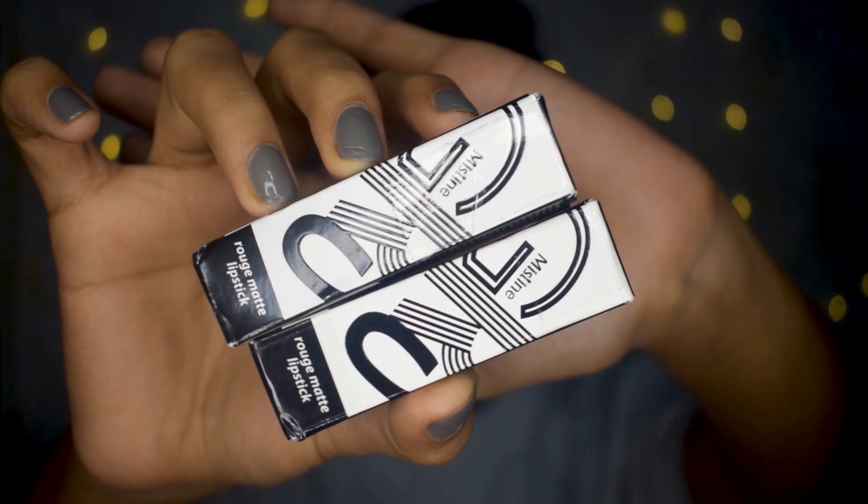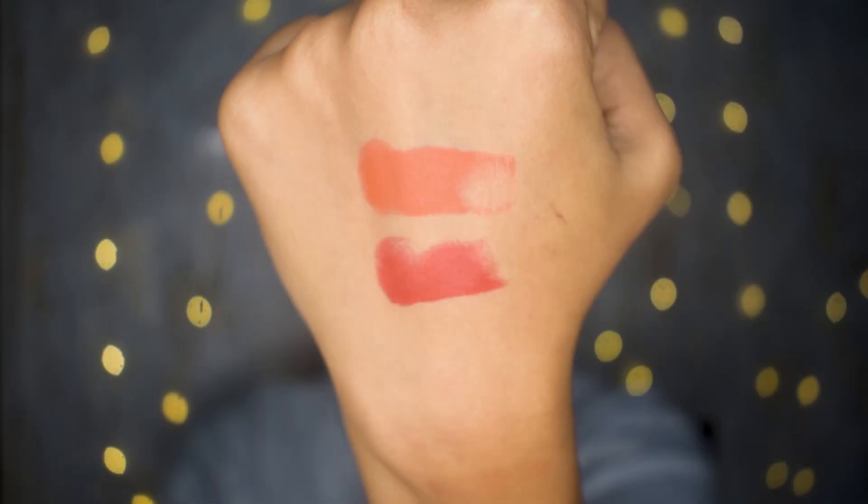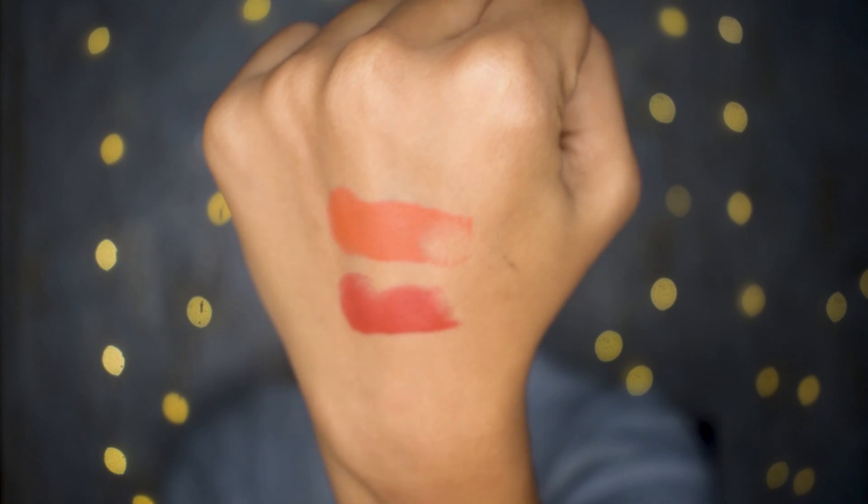The next lipsticks are from Misteen — their Rouge Matte Lipsticks. This is the outer and inner packaging. I have two shades: one is a straight-up orange and the next is a red. They're very nicely pigmented and I'm really liking the texture. It says rouge matte, so I think it will be demi-matte or something — it spreads on my hand but might settle down. We'll have to see when I use it.